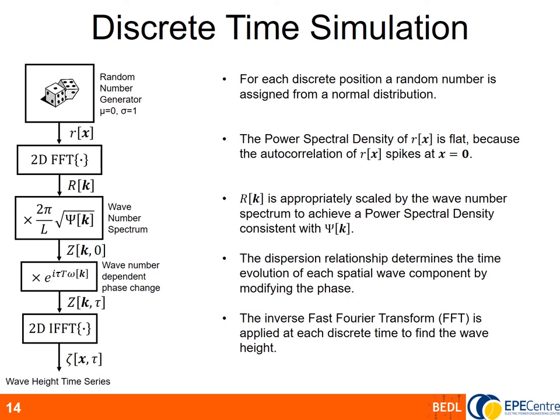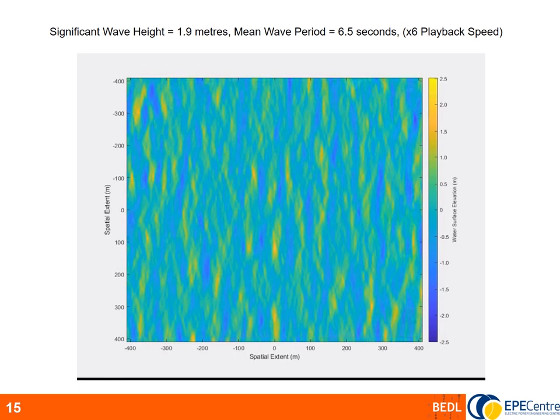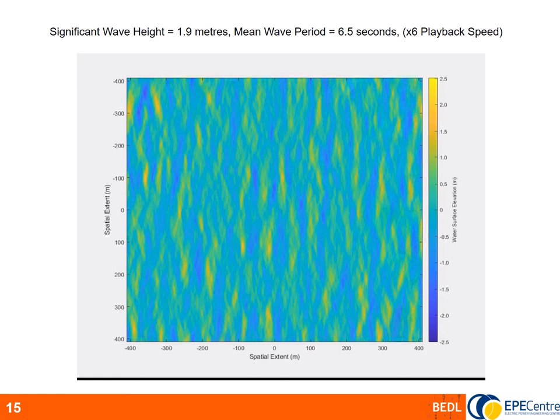The result is a video shown on this slide. The wave conditions have a significant wave height of 1.9 metres and a mean wave period of 6.5 seconds. The next step is to create the wave farm by assigning positions to each buoy and interpolating wave height from the wave field to give a time series for each location. We create a square array with a constant separation distance d between each buoy, and vary this value to assess its impact on variability.